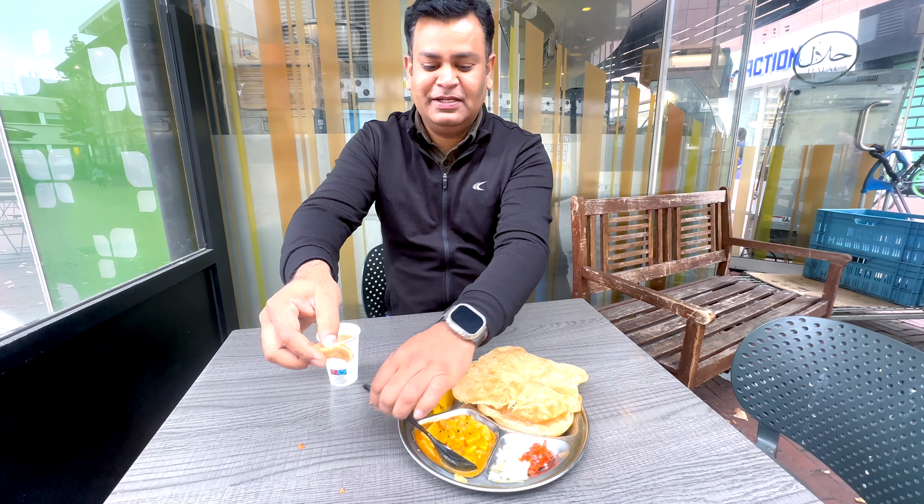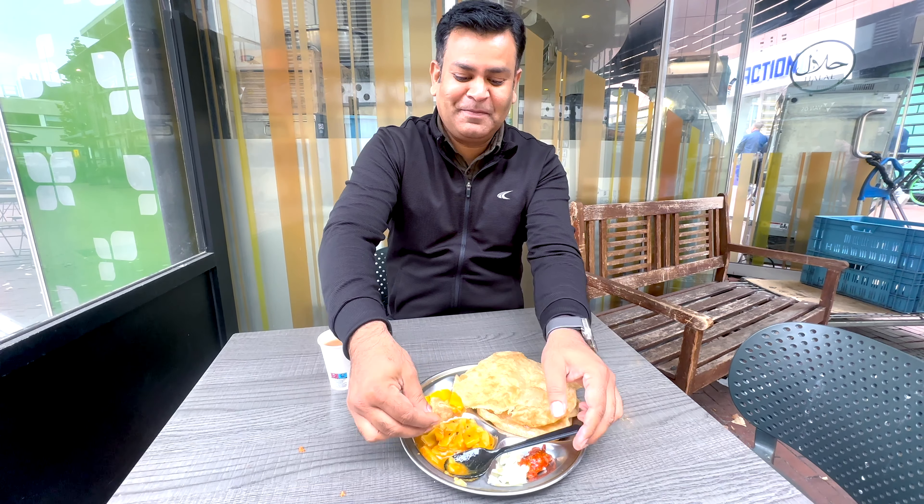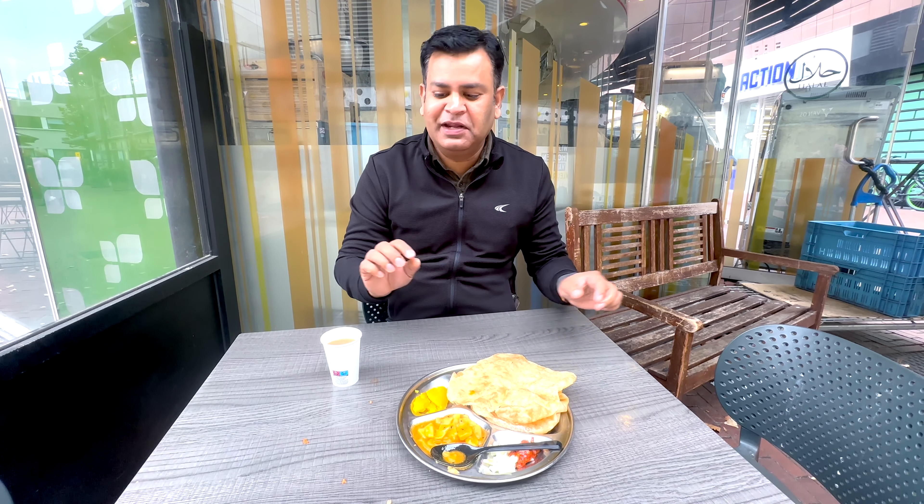Let's show you how it is. Hmm, it's a decent taste. It's not even spicy — the spice level is less. It's an appropriate taste overall.